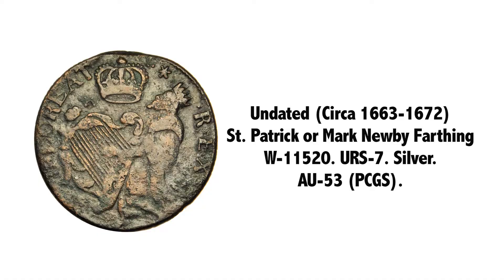This is a very nice coin struck in silver. Most of them are not struck in silver, and a fitting end to today's conversations.